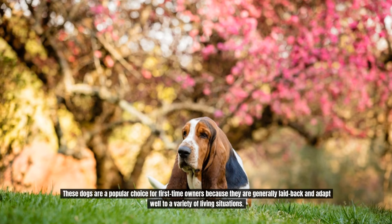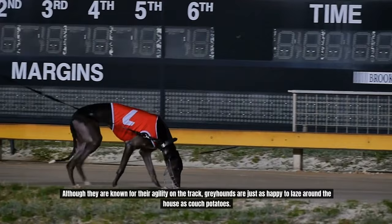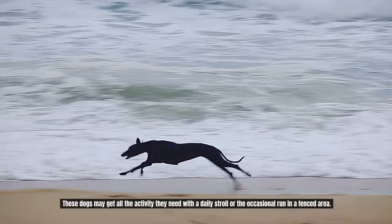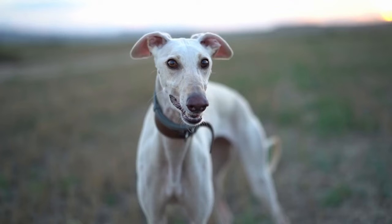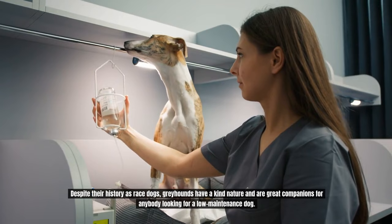Number 7: Greyhound. Although they are known for their agility on the track, greyhounds are just as happy to laze around the house as couch potatoes. These dogs can get all the activity they need with a daily stroll or the occasional run in a fenced area. They also have short, sleek coats that require little maintenance. Despite their history as race dogs, greyhounds have a kind nature and are great companions for anybody looking for a low-maintenance dog.